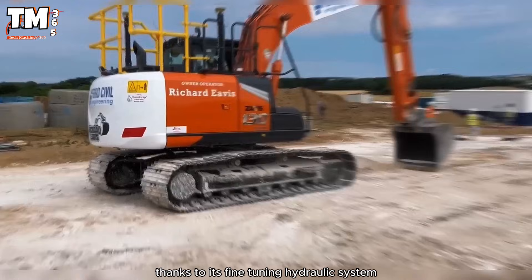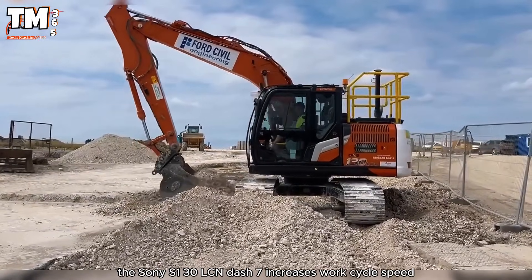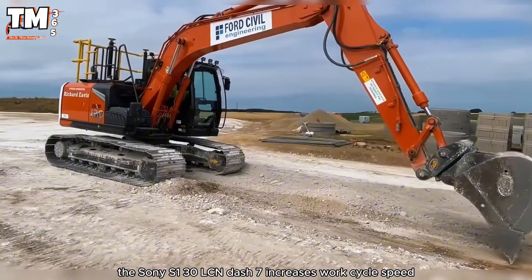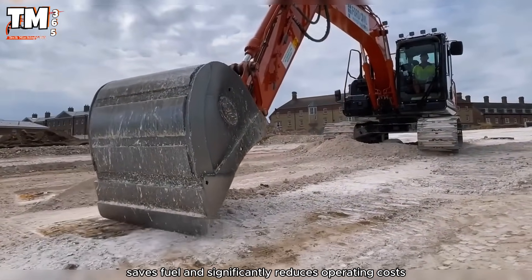Thanks to its fine-tuning hydraulic system, the Sony S130 LCN-7 increases work cycle speed, saves fuel, and significantly reduces operating costs.